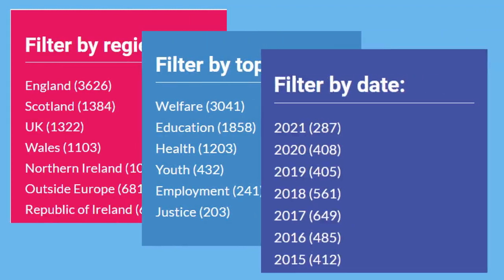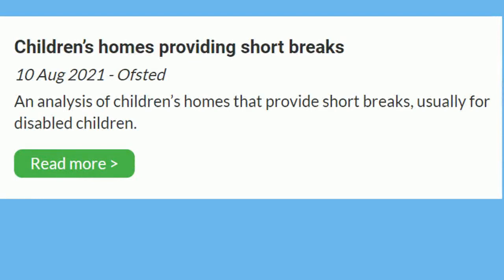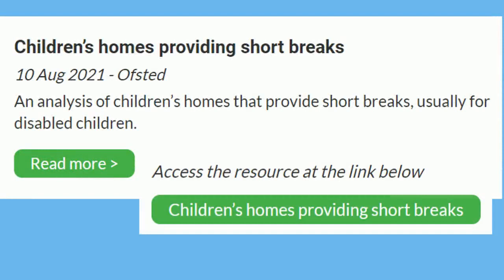If you find something interesting, click on the Read More button, which will take you through to an additional page with more information on it, plus a link to the full piece of research, legislation, news, or whatever else it is that you've found.